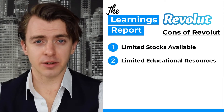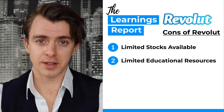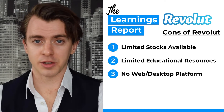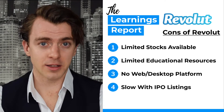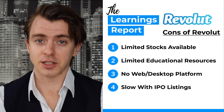Number two, there's limited educational resources and investment info, so if you wanted to do some research you're going to have to leave the app and go somewhere else. Number three, there's no web platform, which for some might be a bit of an issue. Number four, they are slow listing IPOs — some IPOs may never make it onto the app, and in other cases it might be slow for a company that has IPO'd to actually show up.